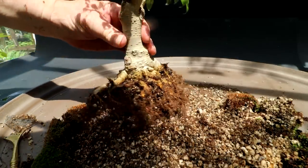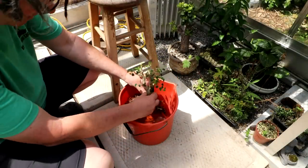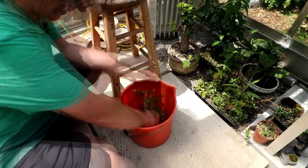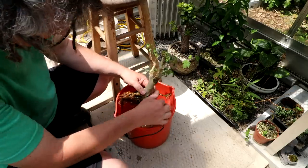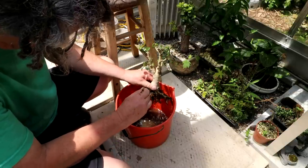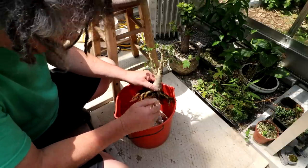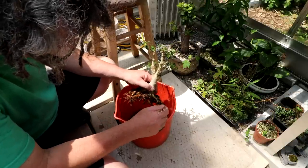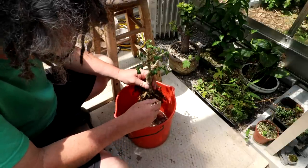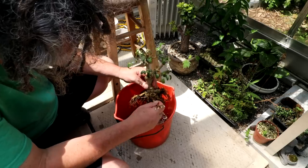I think I'm ready to wash the root system. Into the bucket it goes. Getting my root rake now and just cleaning out the soil between the roots. The last time I repotted it I was out of soil and had to use used bonsai soil. So today it will get new bonsai soil, which will be even better for the tree.